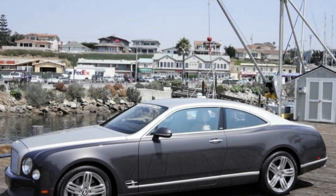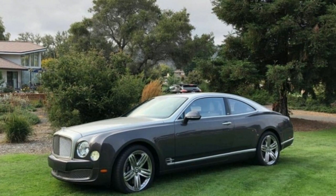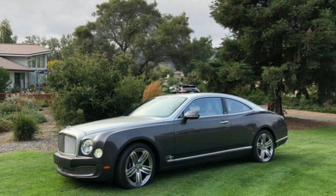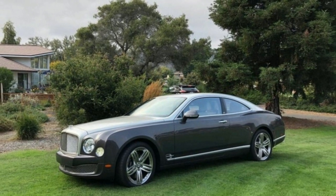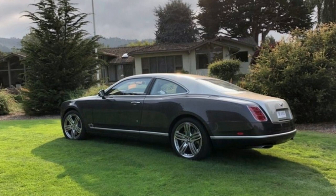Bentley exited the Grand Coupe business when it made the last of 550 Brooklands models in 2011. The UK carmaker said it will make 19 examples of a Mulsanne Grand convertible, but that doesn't count as a coupe. So when a US Mulsanne owner wanted his Bentley with a roof but a touch less four-door wide, he went to Italian coachbuilders Ares Design.